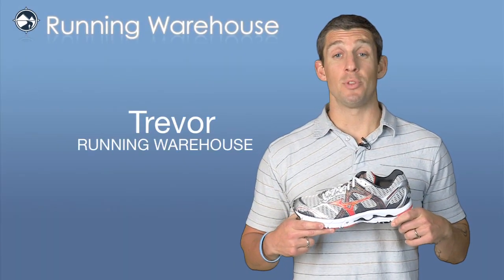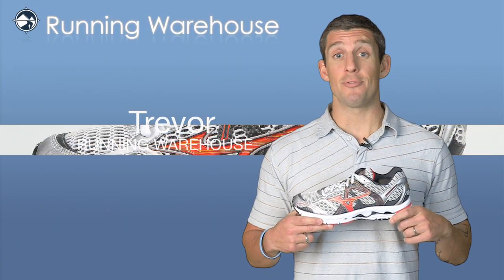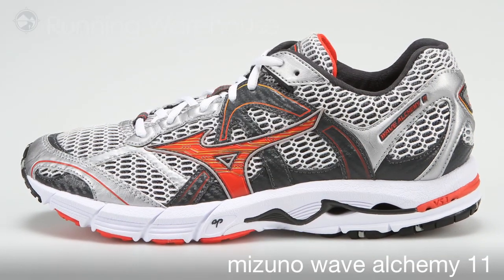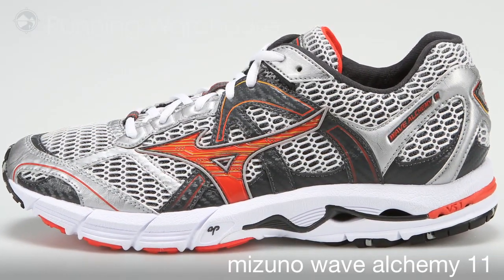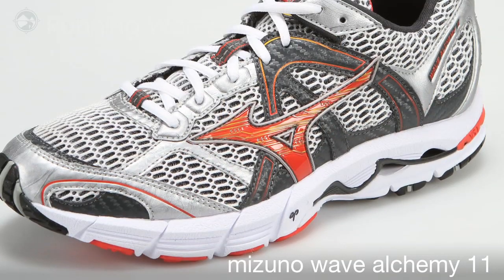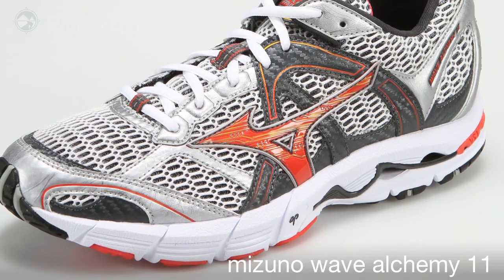Hi, Trevor here with Running Warehouse with the new Mizuno Wave Alchemy 11 for Men. The Wave Alchemy 11 continues to provide a relatively lightweight option for the moderate to severe overpronator. The 11th version of the Alchemy uses the same platform as its predecessor,